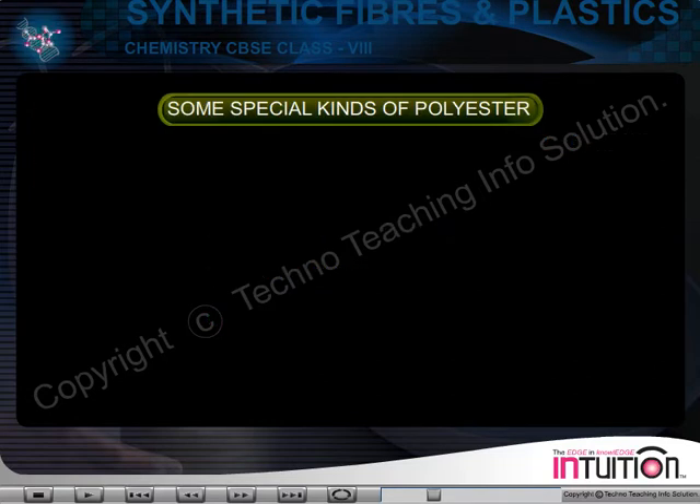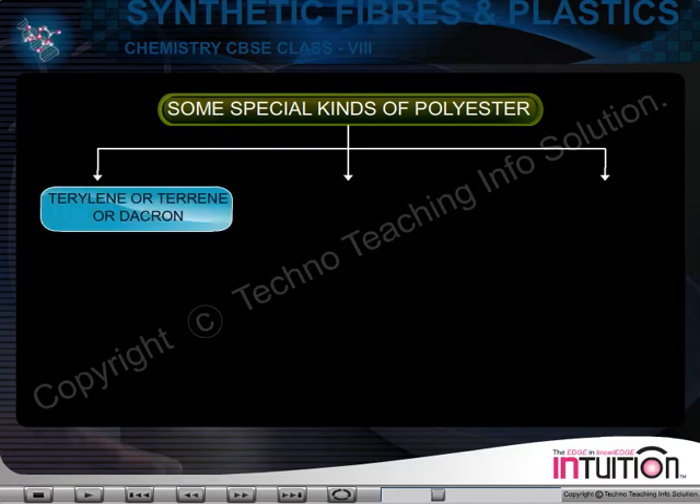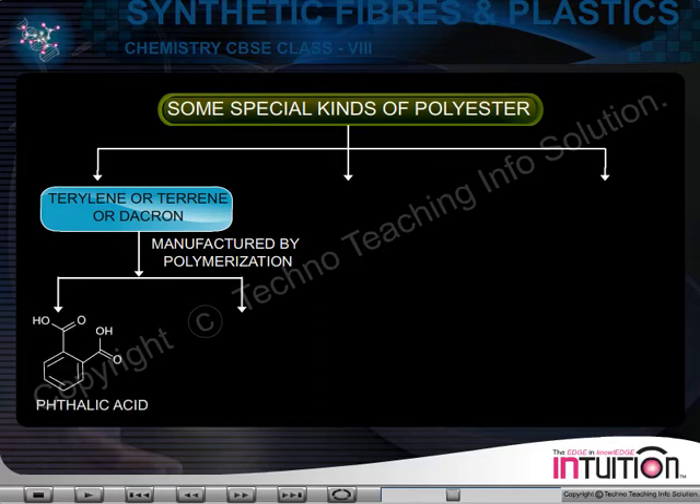Some special kinds of polyester: Terylene, or Terrane, or Dacron. Terylene polymers are manufactured by polymerizing phthalic acid and ethylene glycol.